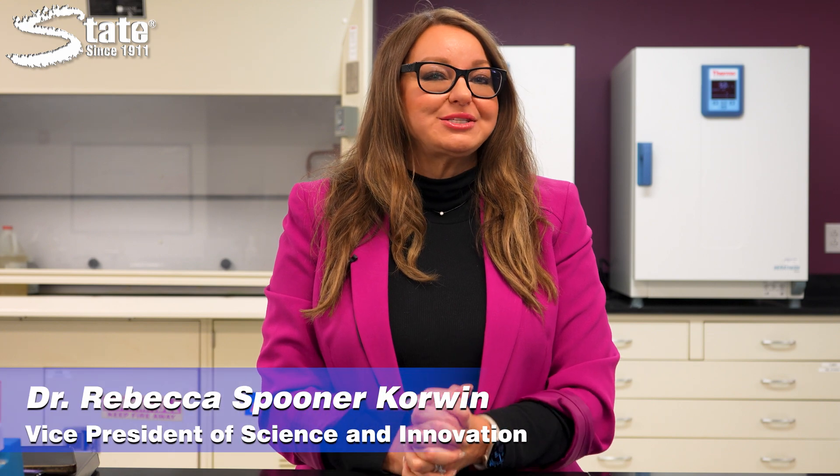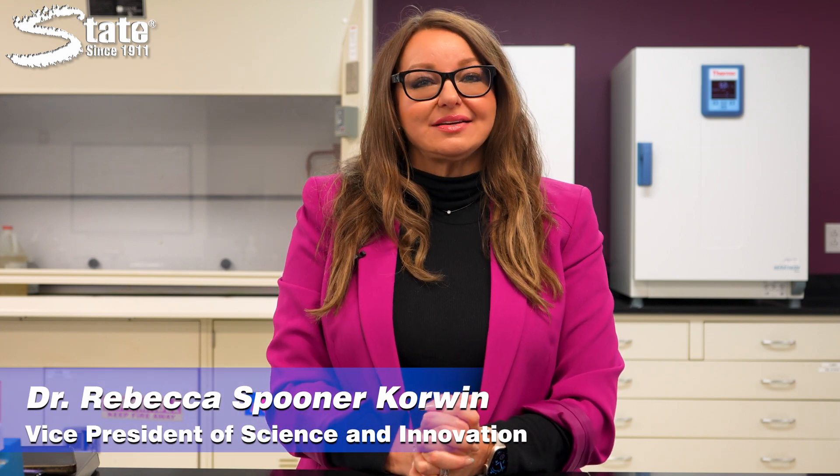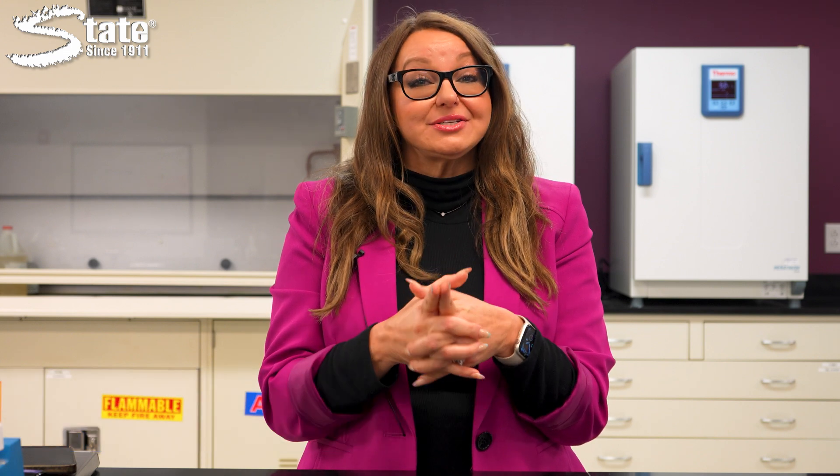Hi, I'm Dr. Rebecca Spooner Corwin, Executive Vice President of Science and Innovation here at State Industrial Products, and I'm here to talk to you today about grease traps.